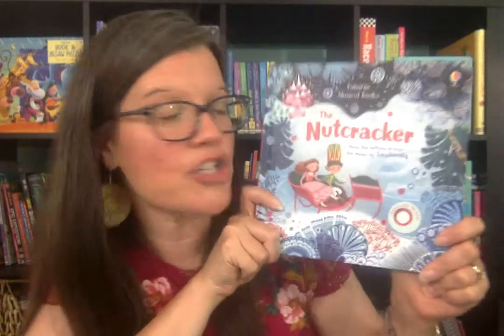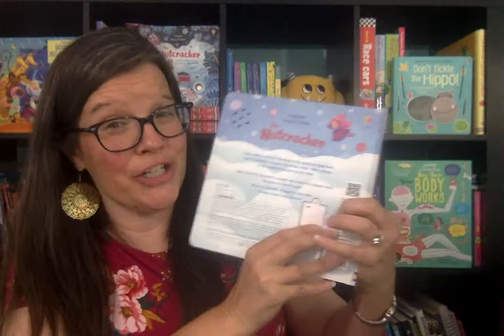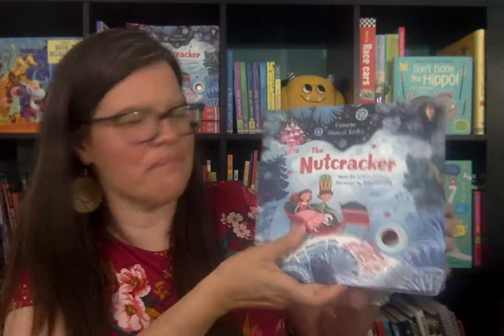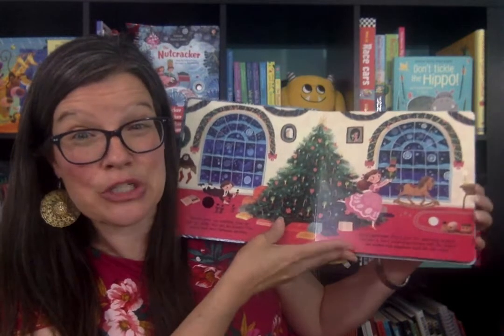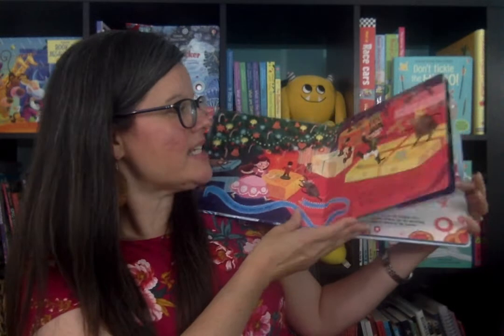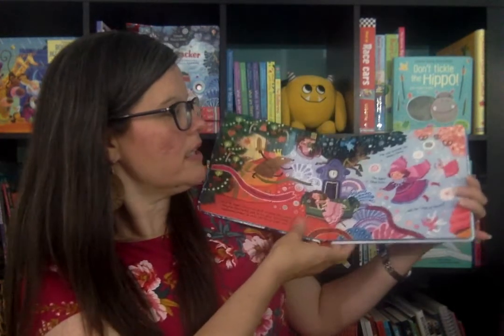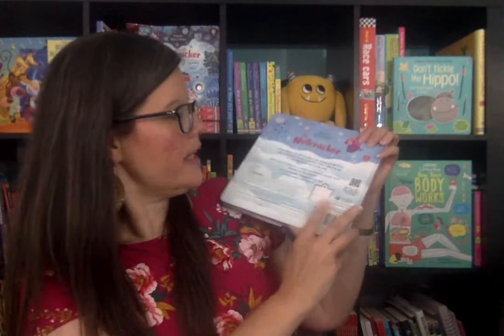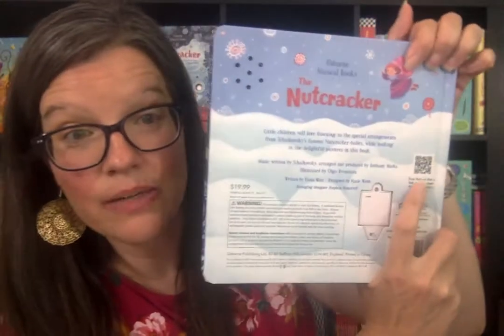The Nutcracker by Tchaikovsky is one of my favorites. Again, on and off switch in the back — my favorite. This one is a little bit different. This one is actually a storybook, so it tells you the story of The Nutcracker. And as you're reading it to your child, you can let them listen to the story that goes with it. And again, it also has the QR reader on the back where you can let them listen to the full piece of Tchaikovsky's Nutcracker.